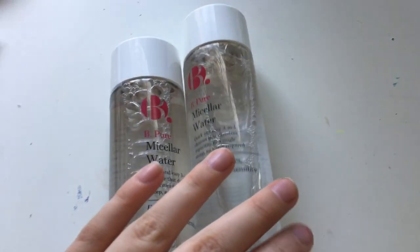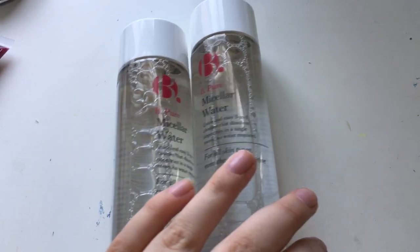And lastly I've got this — it was buy one get one free — it's just some micellar water because I need some more makeup remover.